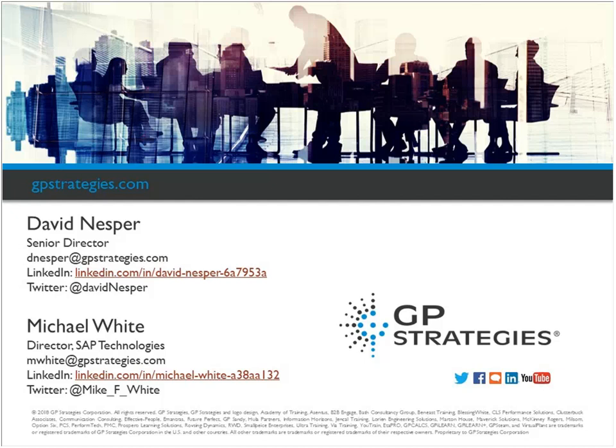It doesn't look like we have any more questions coming through, so we'll start wrapping things up. Thank you again to today's speakers, and thanks to everyone who attended for your time and attention. We hope you'll join us again for more webinars — registration is available at gpstrategies.com under the webinars tab.